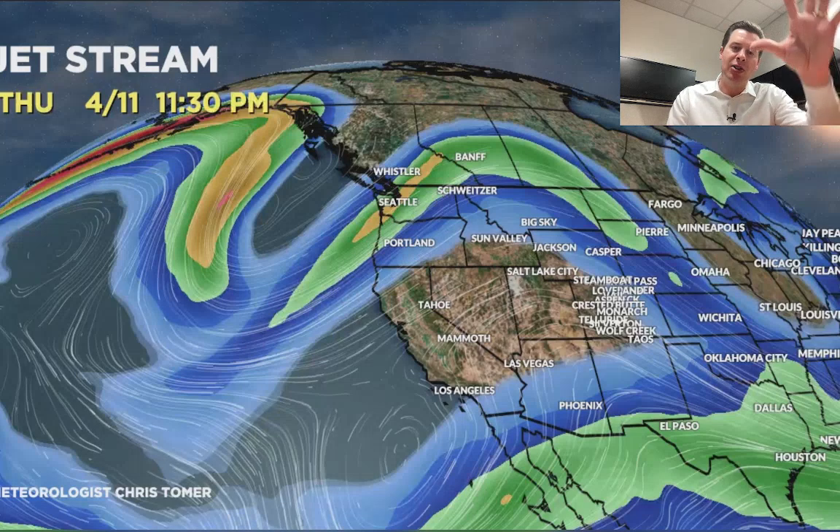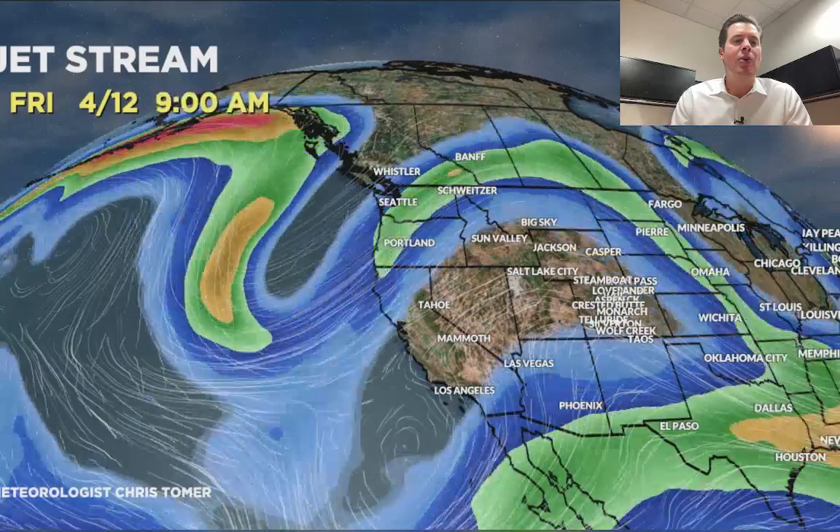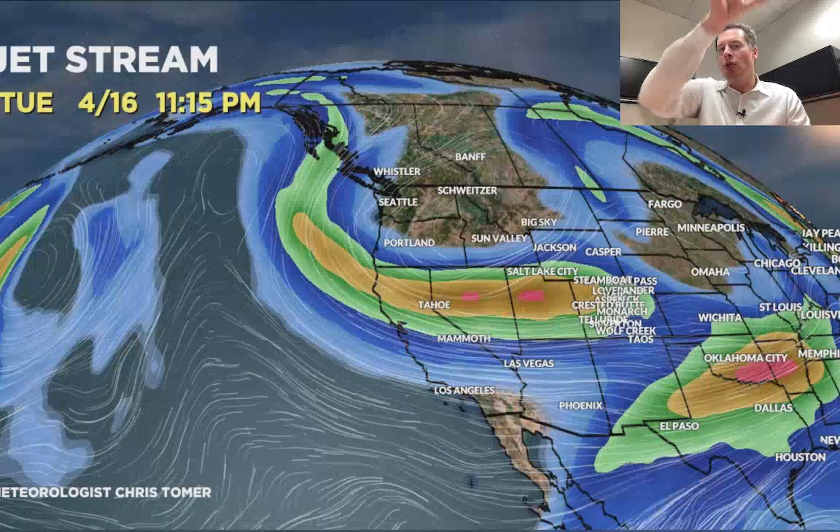Let me show you what the jet stream is going to look like. Close of business today, high pressure ridging across the west, but you can see the next storm system rotating down out of the Pacific Northwest. By Friday late in the day it hits California on the 13th, then moves into the interior on the 14th and 15th.